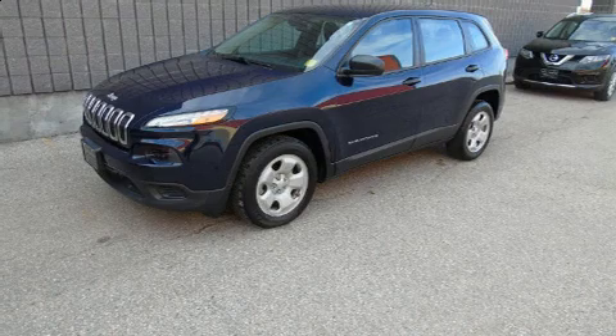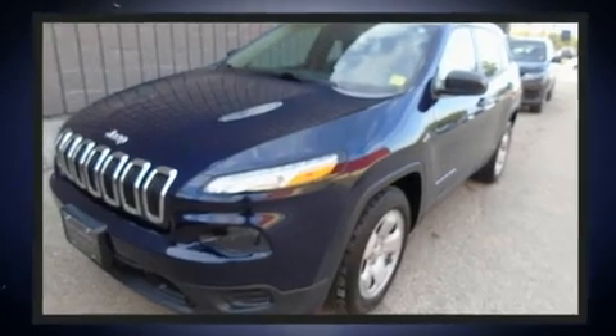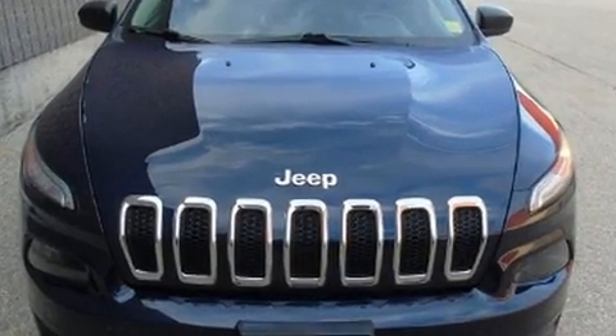The 2014 Jeep Cherokee is equipped with tons of terrific amenities but it won't break your budget, such as remote keyless entry, delay-off headlights, front and rear reading lights, a rear window wiper, a tachometer, and a split folding rear seat.